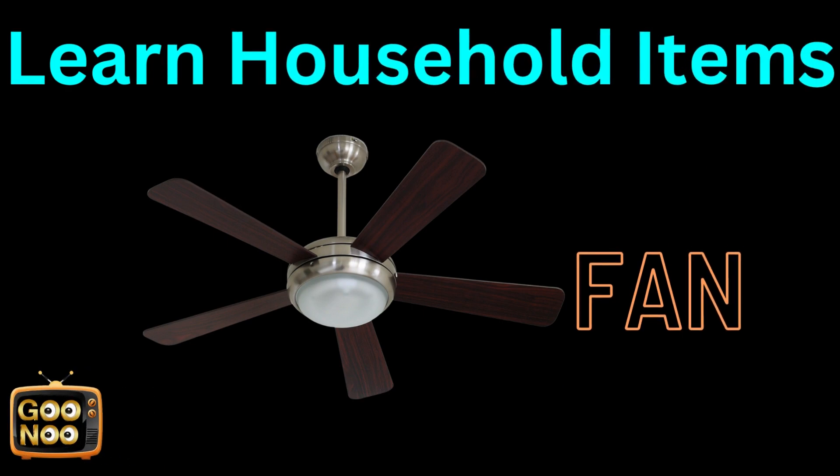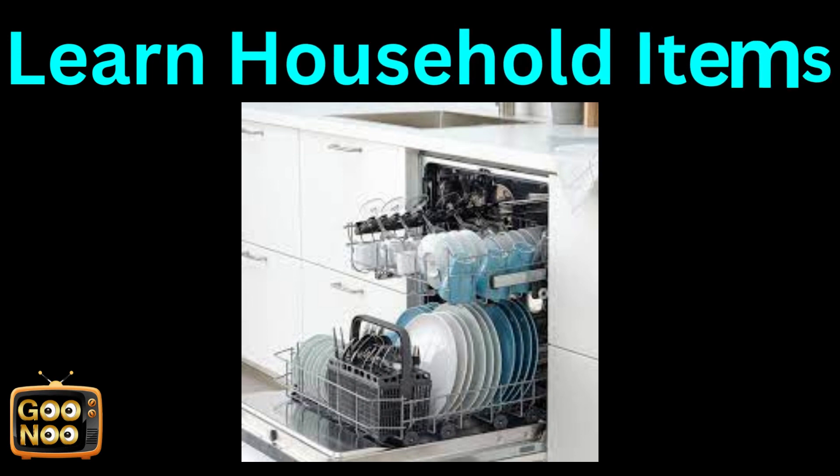The answer is FAN. Let's try to guess this household item.